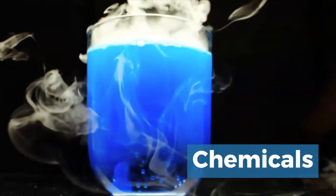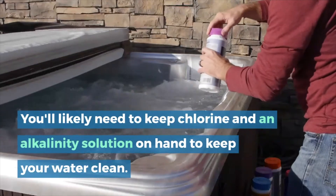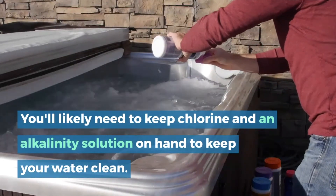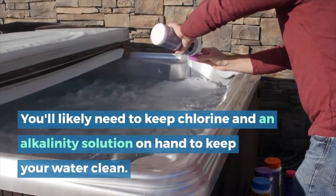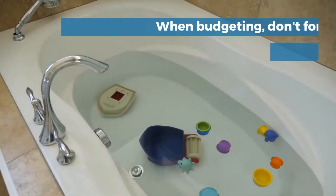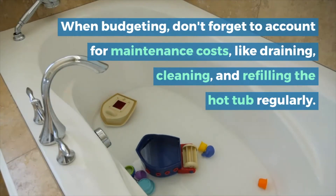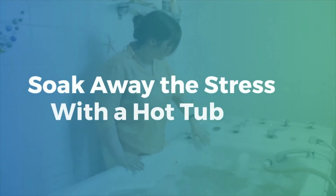For chemicals, you'll likely need to keep chlorine and an alkalinity solution on hand to keep your water clean. For maintenance, when budgeting don't forget to account for maintenance costs like draining, cleaning, and refilling the hot tub regularly.